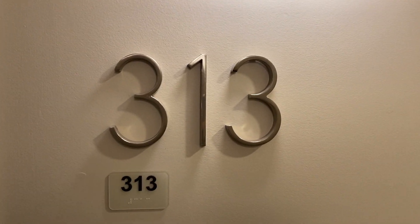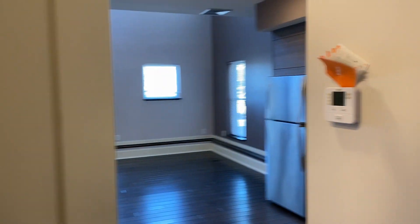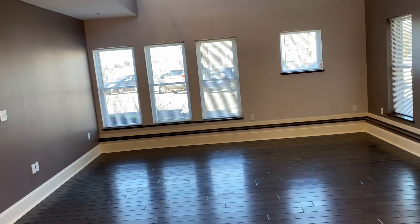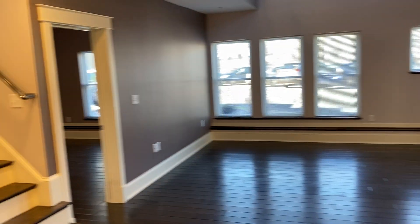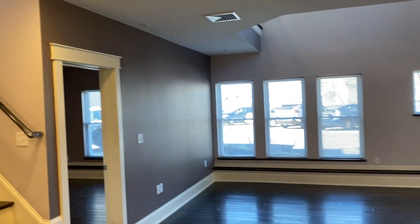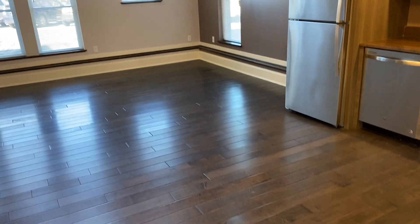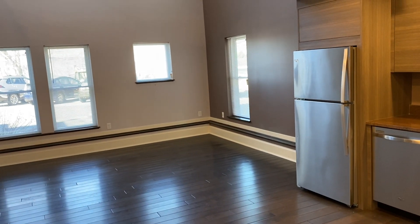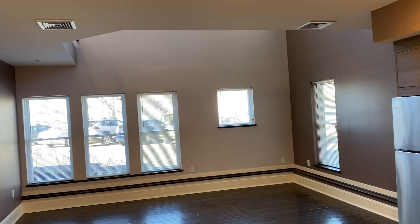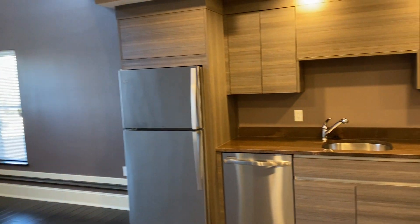Hi everyone, this is a walkthrough video of apartment 313. It is in building three — there are only seven apartments in this building. This is a three-bed, two-bath plus a loft landing, which is awesome. 1,581 square feet I think it is. Open living room, dining room, kitchen.